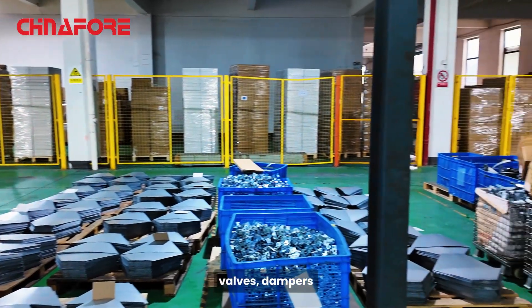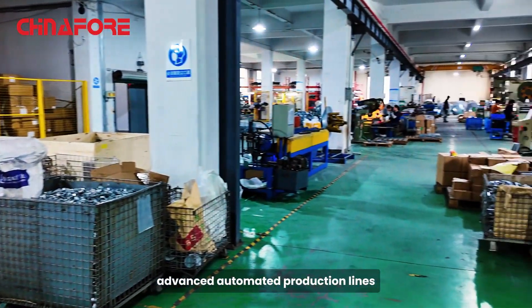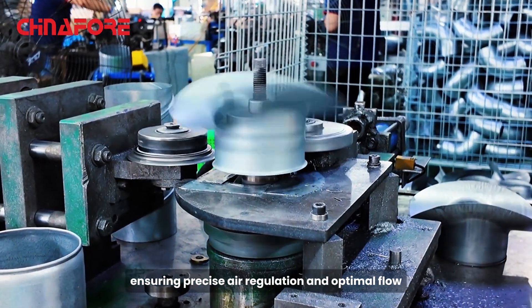Our duct components, valves, dampers, and other products are all manufactured using advanced automated production lines, ensuring precise air regulation and optimal flow.